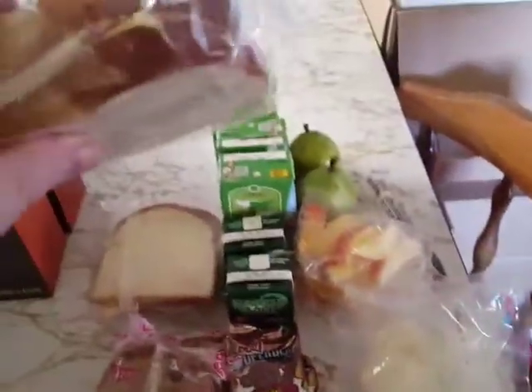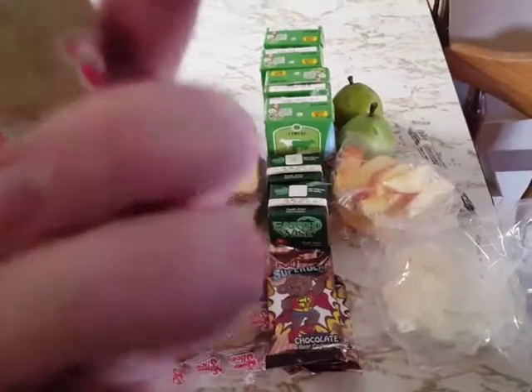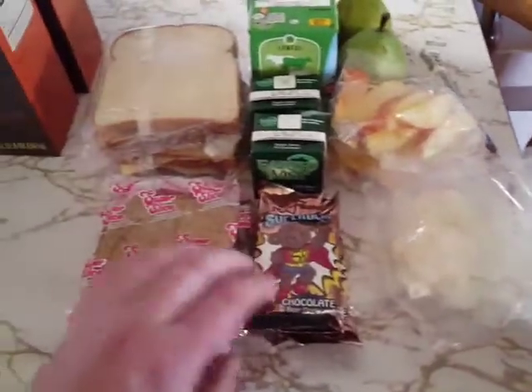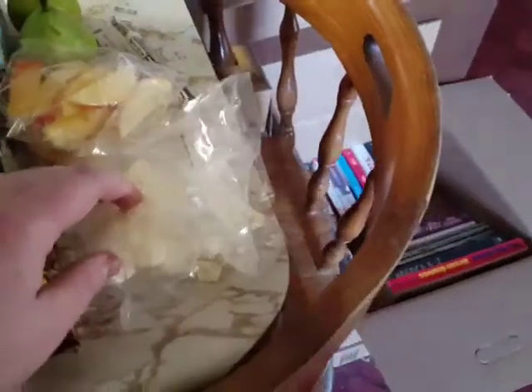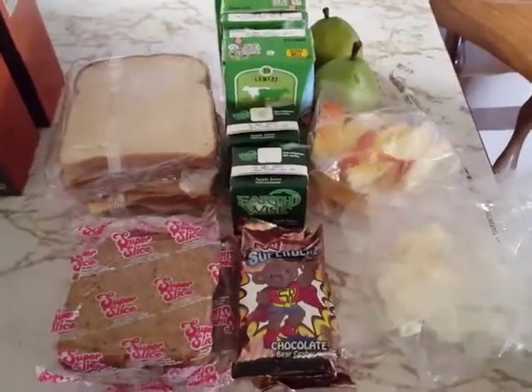Today's brunch packs include sandwiches, which are turkey and cheese, and we've got the super slice, and this is pumpkin bread, we've got the chocolate graham bears, we've got apple juice, milk, sliced apples, pears, string cheese, and some cauliflower, and that is today.